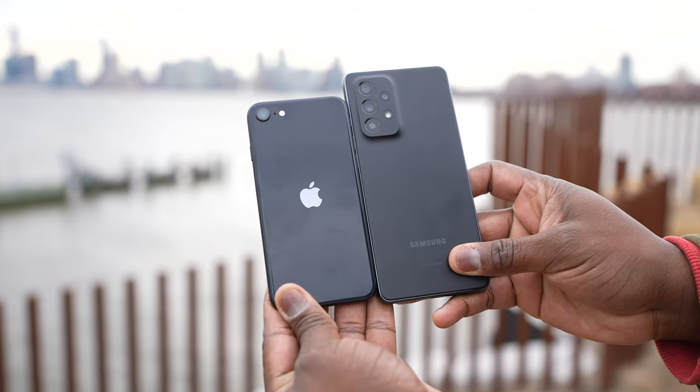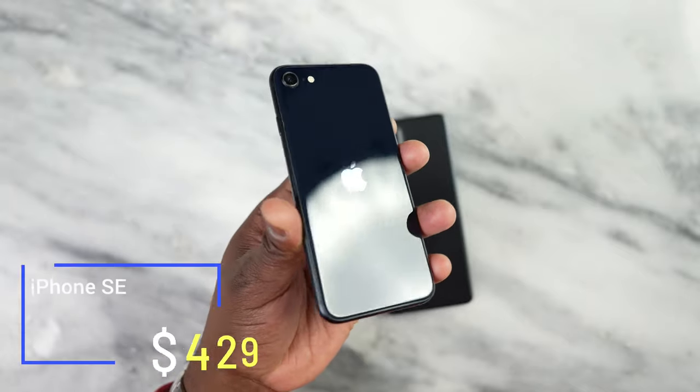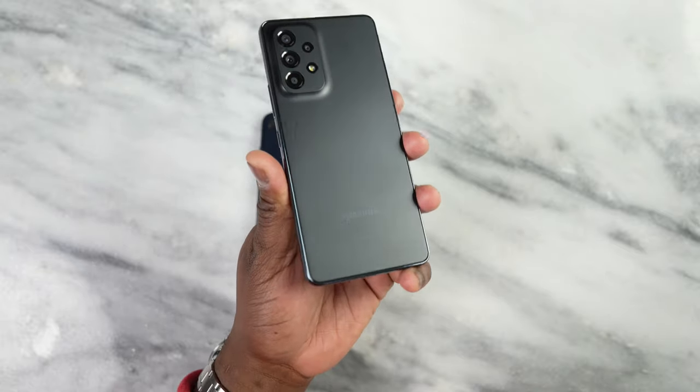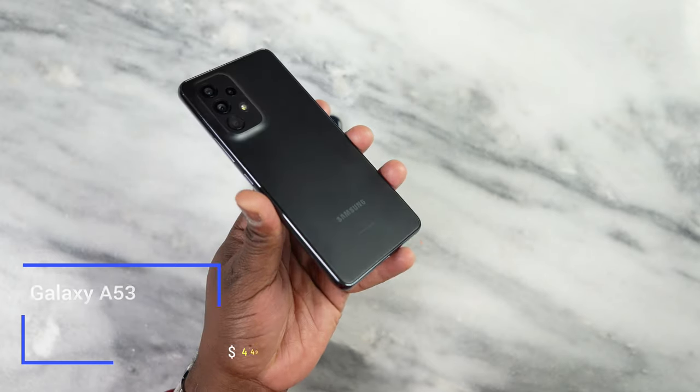Both devices are very peculiar because they come in a price range that is within a very comfortable budget-friendly price point. The iPhone SE 2022 is priced at $429 while the Galaxy A53 is priced at $449. Samsung has some discounts you can do with trade-ins if you bought this early, but that's the price point for both devices.